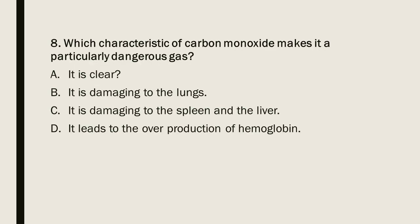Question 8: Which characteristic of carbon monoxide makes it a particularly dangerous gas? A) It is clear. B) It is damaging to the lungs. C) It is damaging to the spleen and liver. D) It leads to the overproduction of hemoglobin.